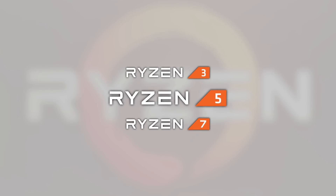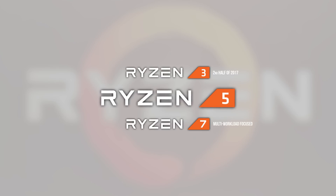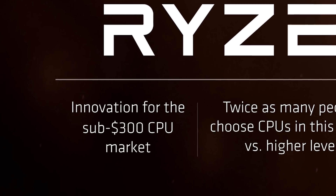Ryzen 5 fits in the middle between the not-yet-released Ryzen 3, coming out in the second half of 2017, and the pretty exciting multi-workload-focused Ryzen 7 with an entry price below $300, as this is a preferred spot for the mainstream consumer.